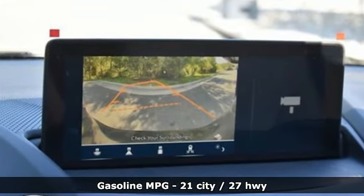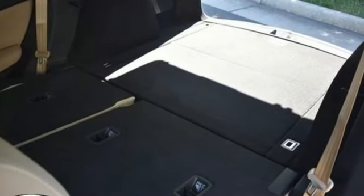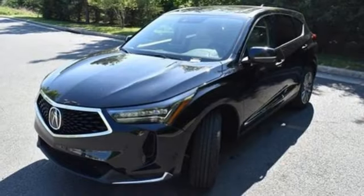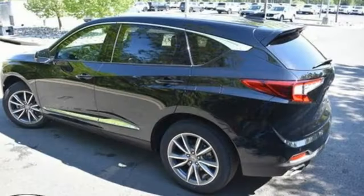Intercooled turbo inline four-cylinder engine. Four-wheel drive. Streaming audio. Wi-Fi hotspot. Heated leather sport bucket front seats. Auto-dimming rear view mirror. External memory control.